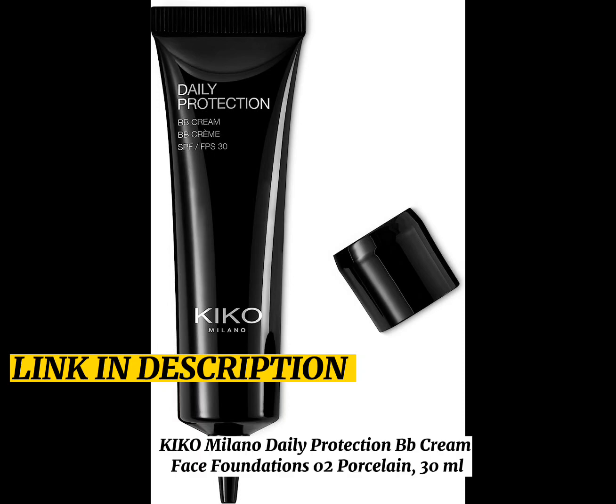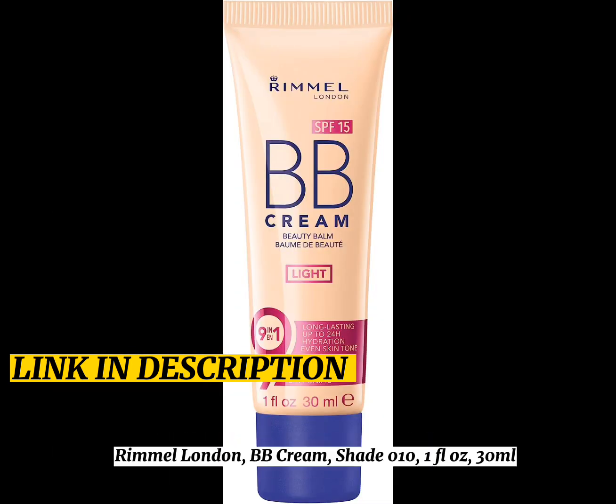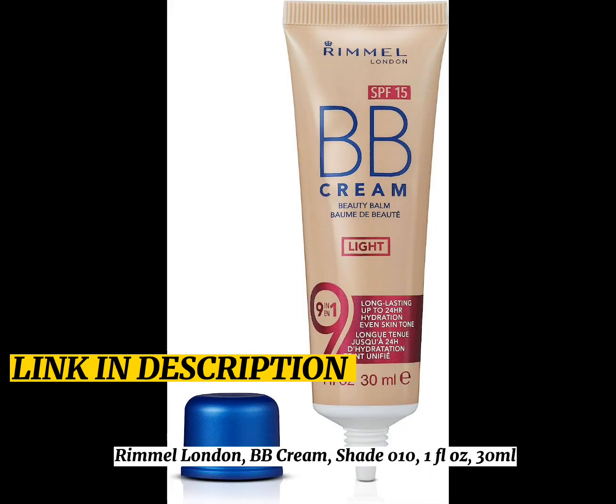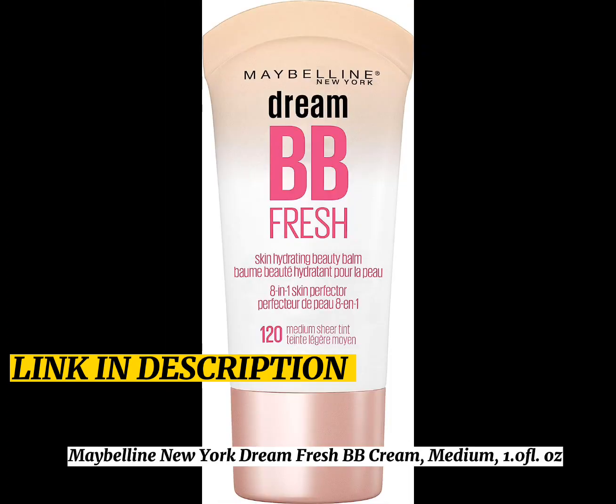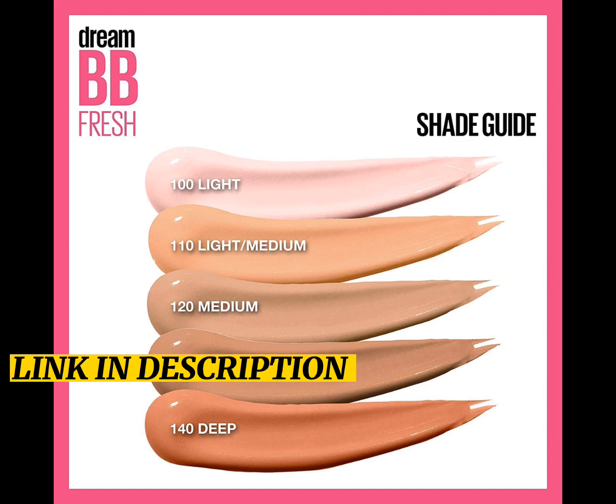Kiko Milano Daily Protection BB Cream Face Foundation 02 Porcelain, 30ml. Rimmel London BB Cream Shade L10, 1 Flaws, 30ml. Maybelline New York Dream Fresh BB Cream Medium, 1.0 Full OZ.